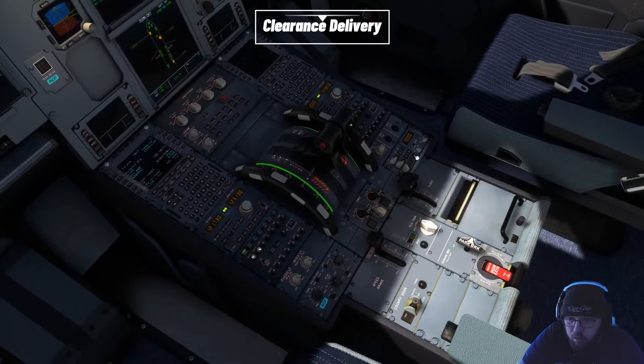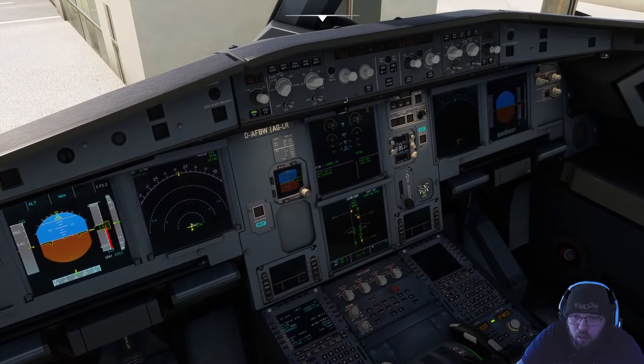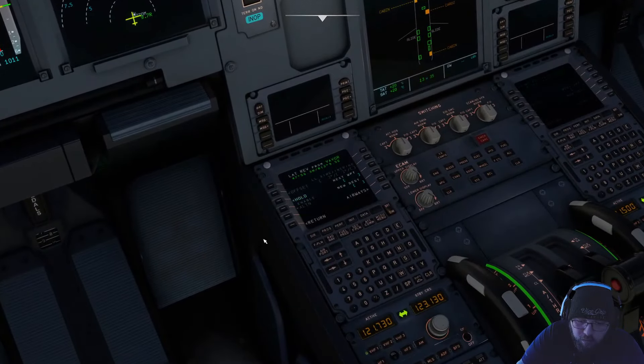Squawk 1000. Speedbird 3527, VAVO 3 Sierra departure, squawk 1000. Speedbird 3527, readback correct. Contact ground 121.9 when ready for pushback or engine start.